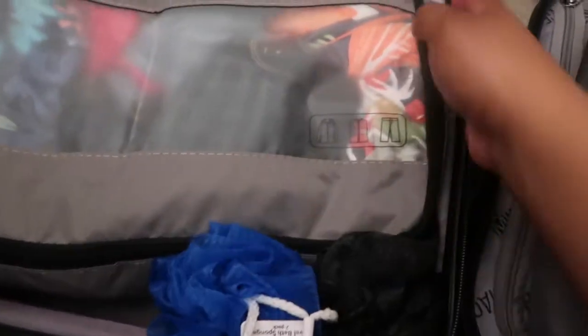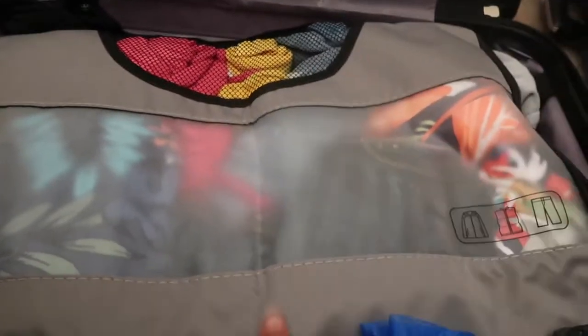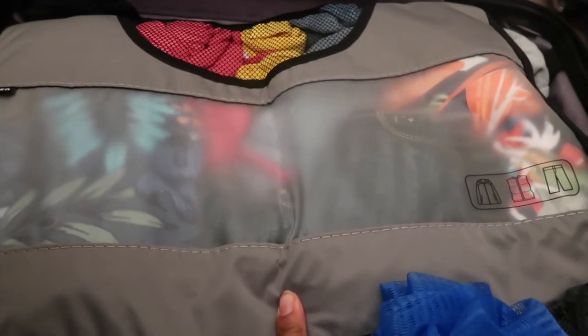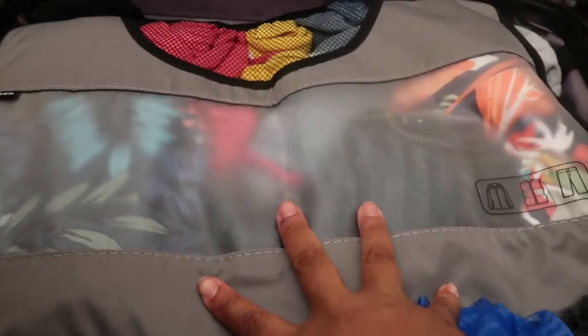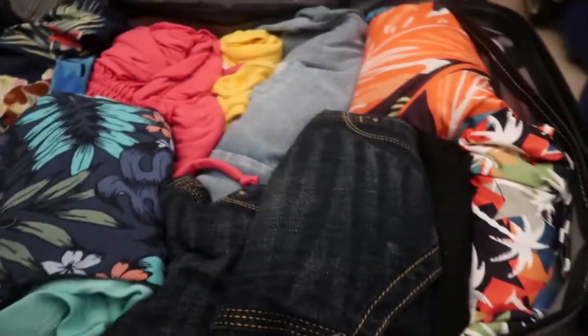On the side of this packing cube I just have two loofahs and I have my socks on the side. In this next packing cube I have our main clothes that we will be wearing every day. I put me and the kids' clothes in here just so it's easier for me to pick out our clothes for the day.